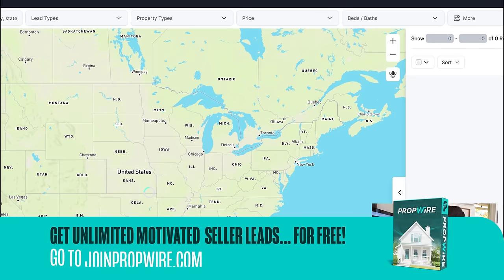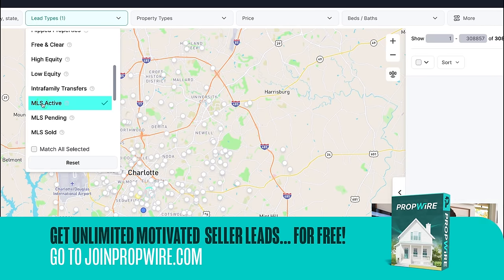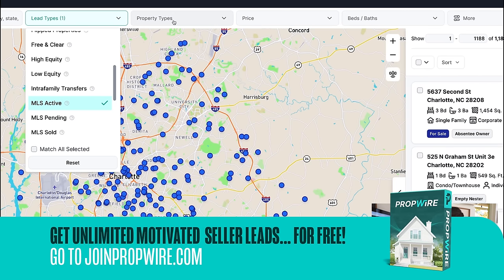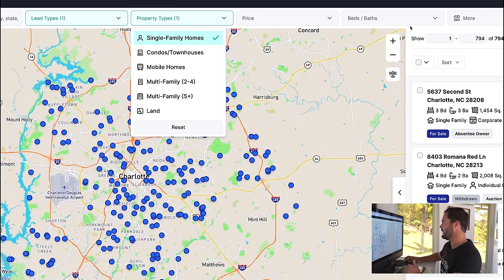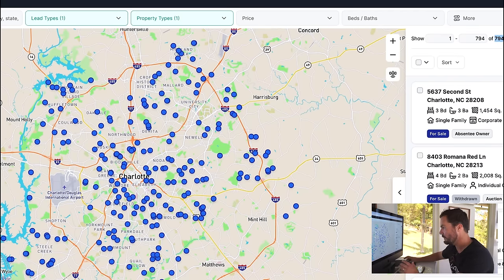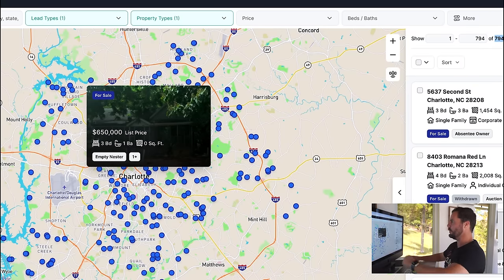First thing I'm going to do is go into PropWire and put in Charlotte, North Carolina. It's going to choose that major metro market. Then I'm going to go down and pick MLS Active — for this episode I'm looking for on-market properties. I'll choose single family and for now I'm not going to choose any other filters. On the left it shows a map of all available properties, and it has 794 that match our results. If I put my mouse over a record on the right, it gives me a little map showing which property I'm looking at.